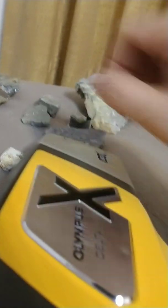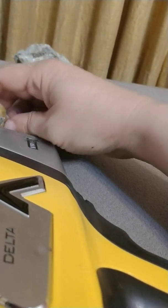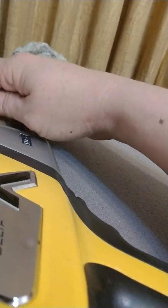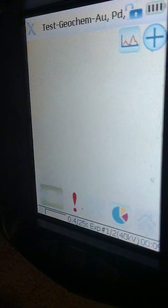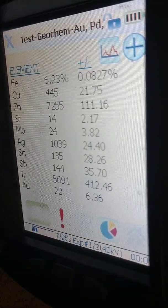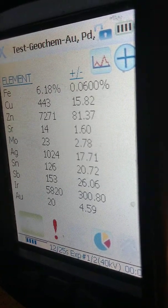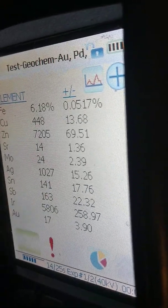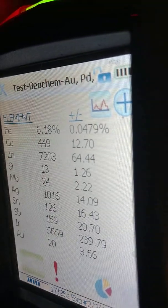Now, the nice thing about some of these tenantite pieces — how do we know it's tenantite? Everybody says it looks like pyrite. Well, we'll put it here, x-ray it, and see what we get. Notice it's got a kilo of silver per ton, a little less than an ounce of gold per ton, but there's antimony in there — that SB. That's a sign of tenantite, and there's also a decent amount of copper in there as well. So there are some small tenantites in that particular piece.